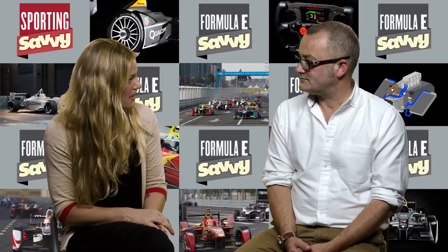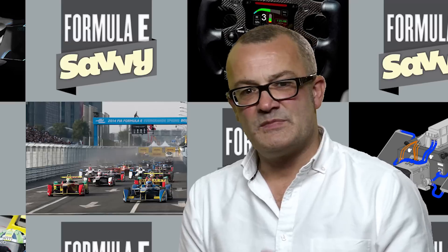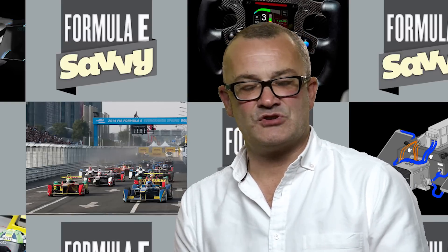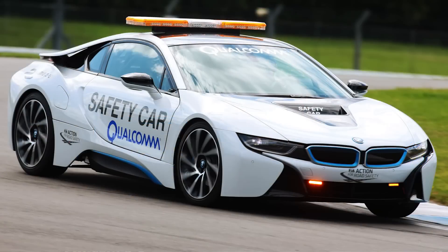Why is the BMW i8 the safety car and what makes it so good? Well, the BMW i8's job is to be the safety car, which also means it's the pace car during safety car periods if there's been an accident. It has surprisingly a very similar performance to the Formula E racing cars in terms of its power and acceleration, so it's able to keep pace with the cars during the lap.